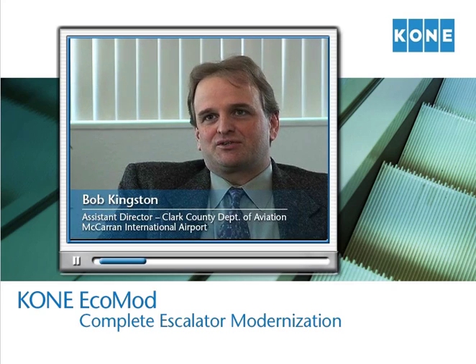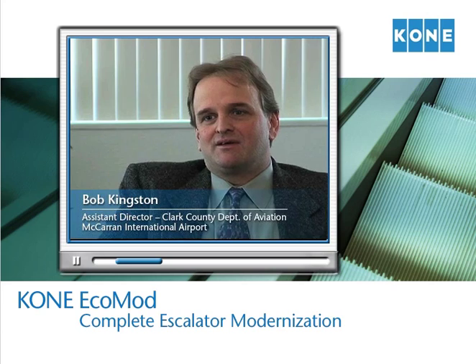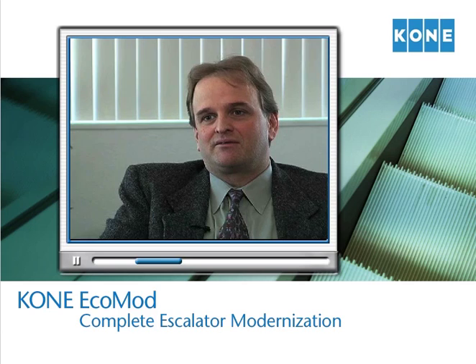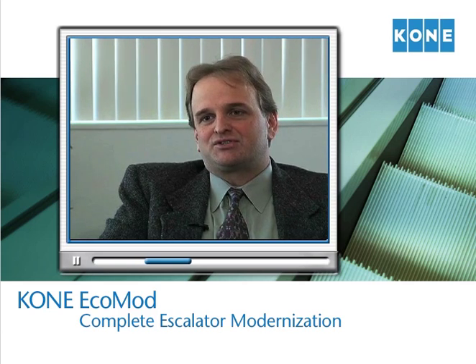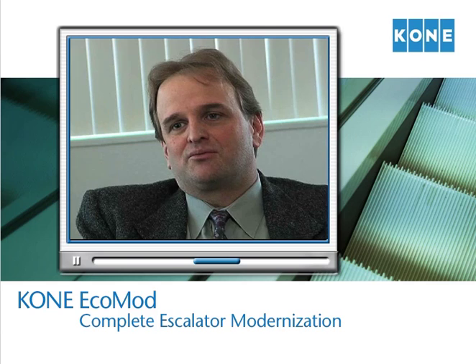The key elements that led us to the decision to choose an EcoMod solution for McCarran International Airport centered around minimal disruption in the terminal, which is of key importance to a busy airport such as McCarran. Energy savings — we also realized that the new systems offered us an energy savings advantage over the older systems that we had. And we also recognized and realized a significant amount of cost savings, not just in energy, but in construction costs, by going to the EcoMod system and being able to reuse our existing trusswork and existing infrastructure.